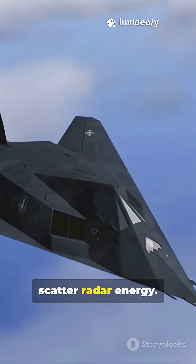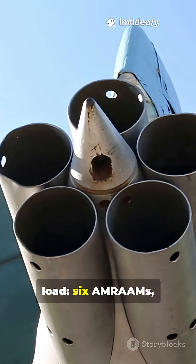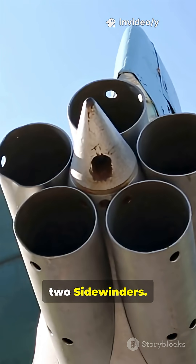Edges align to scatter radar energy. Passive sensors sniff out threats without emitting. Typical internal load: 6 AMRAAMs, 2 Sidewinders.